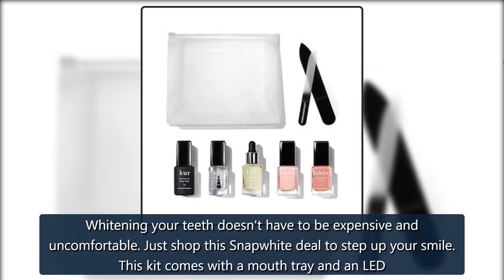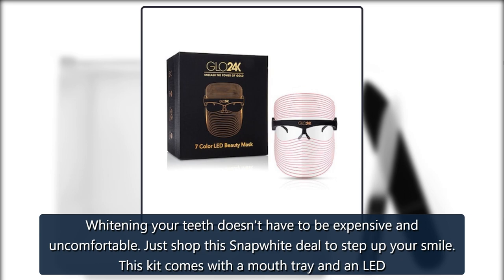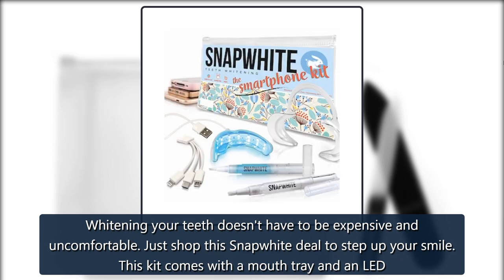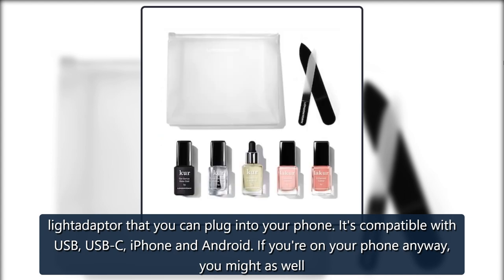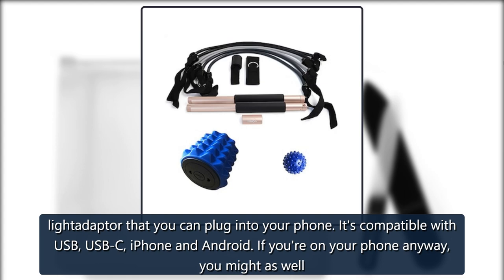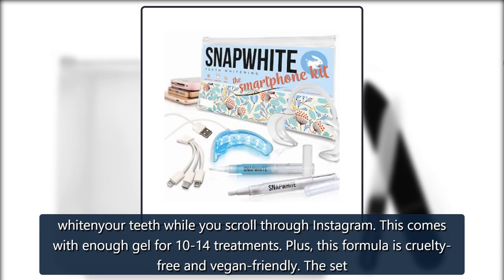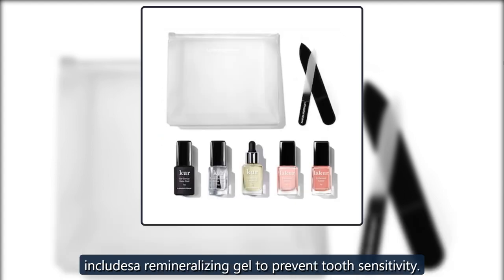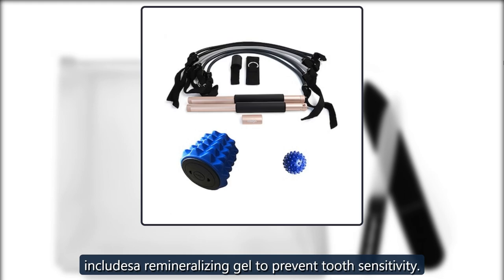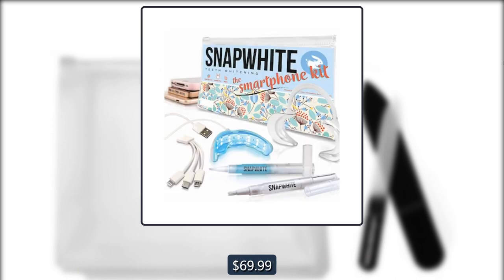Snapwhite Smartphone Kit. Whitening your teeth doesn't have to be expensive and uncomfortable. Just shop this Snapwhite deal to step up your smile. This kit comes with a mouth tray and an LED light adapter that you can plug into your phone. It's compatible with USB, USB-C, iPhone, and Android. If you're on your phone anyway, you might as well whiten your teeth while you scroll through Instagram. This comes with enough gel for 10 to 14 treatments. Plus, this formula is cruelty-free and vegan-friendly. The set includes a remineralizing gel to prevent tooth sensitivity. Originally $199.95, now $69.99 on Gilt.